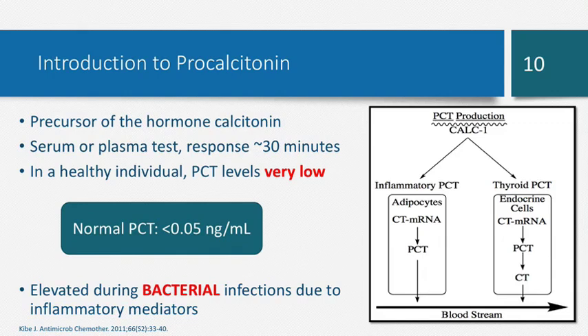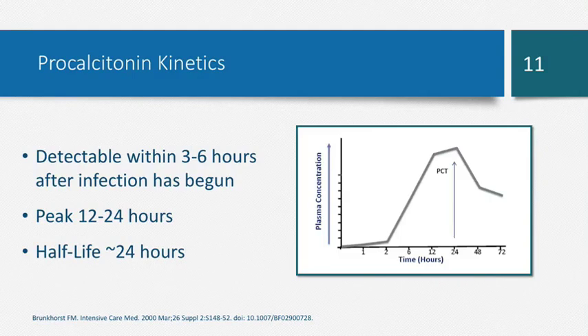In a viral infection, viral inflammatory markers produce interferon gamma, which blocks the interleukins that cause procalcitonin to rise. So when we have a viral infection, due to that interferon gamma, we don't see an increase in procalcitonin. One of the biggest advantages of procalcitonin is its favorable kinetics: it is detectable within three to six hours after symptom onset, peaks at about 12 to 24 hours, and has a very predictable half-life of about 24 hours. So if a patient comes in with a procalcitonin of five, we can predict it will be around 2.5 the next day if treating correctly.